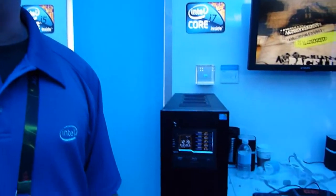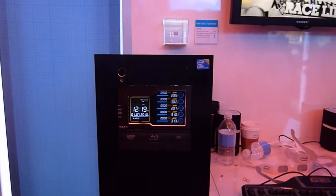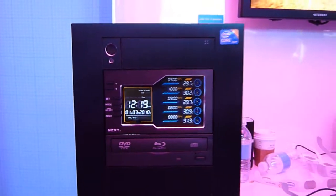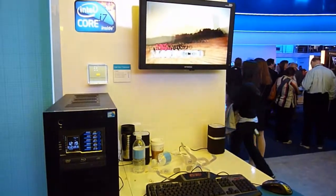So as a result, those four cores are able to support eight software tasks simultaneously. The other technology that we're showing here today is called Intel Turbo Boost technology. This is smart technology which enables the CPU to effectively self-overclock based on how much it's being used by the software.